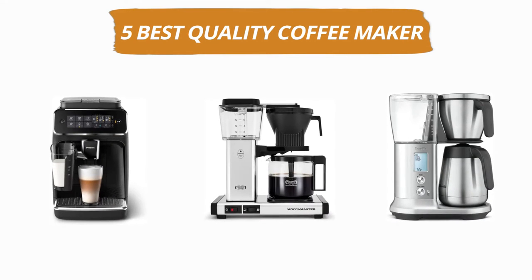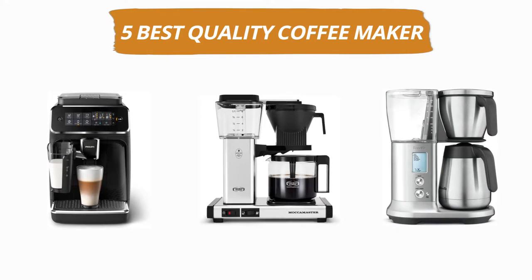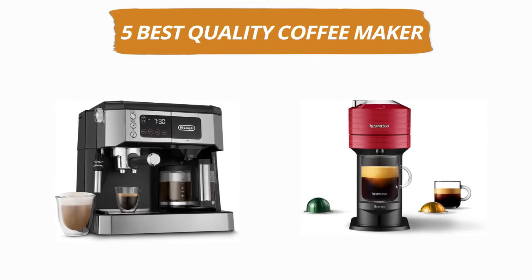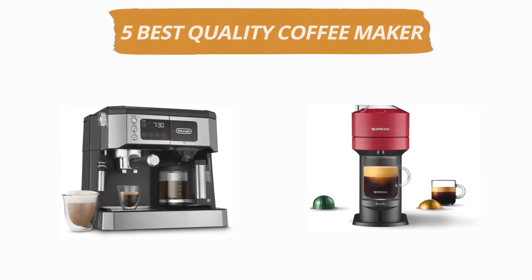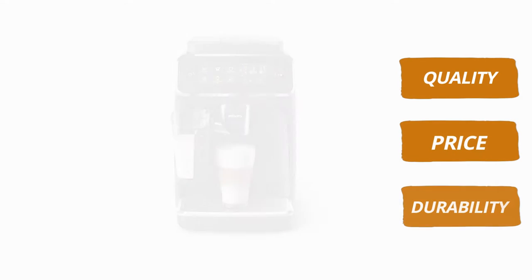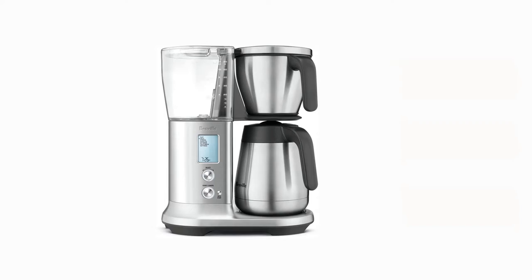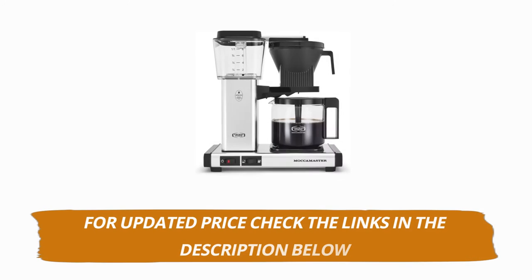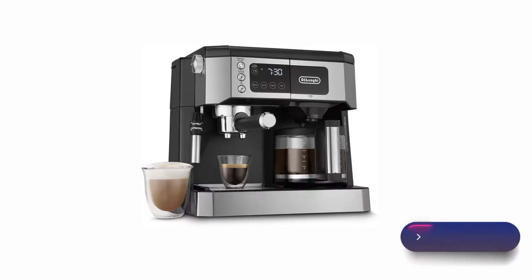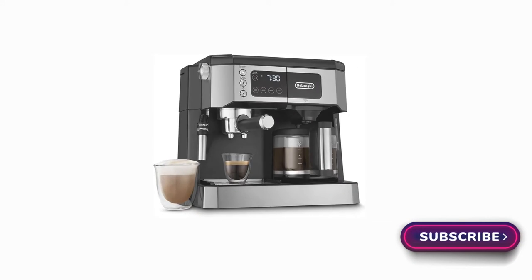Hey guys, welcome to our channel. Today's video is on the top 5 best quality coffee makers. After hours of researching, we have selected these 5 best quality coffee makers and ranked them based on a few criteria like quality, price, durability, and more. If you want to see more information and updated prices, you can check out the links in the description below. And make sure to subscribe for more reviews like this.